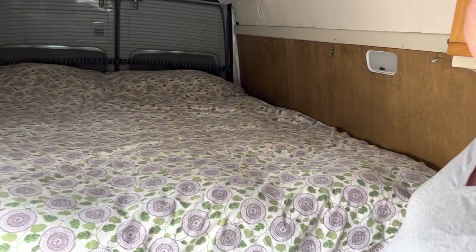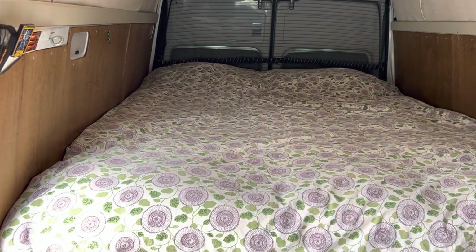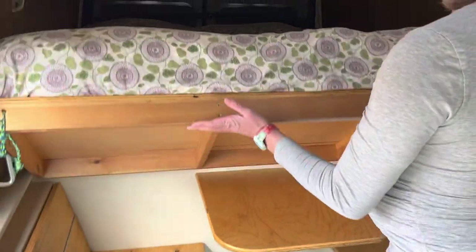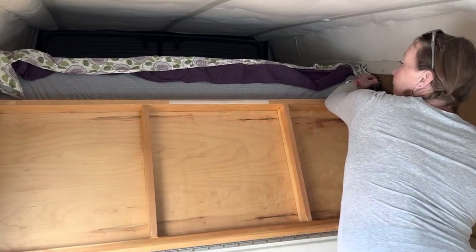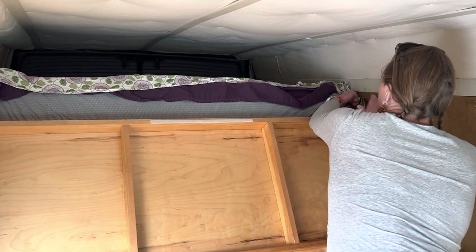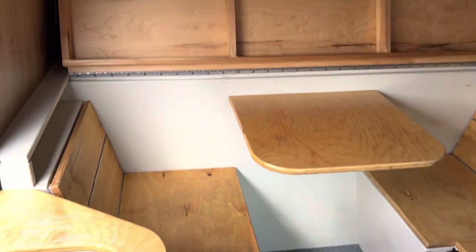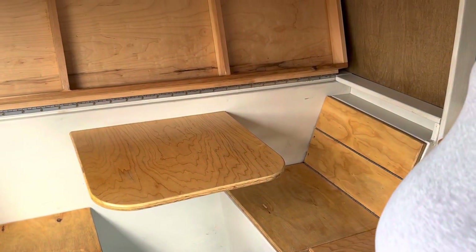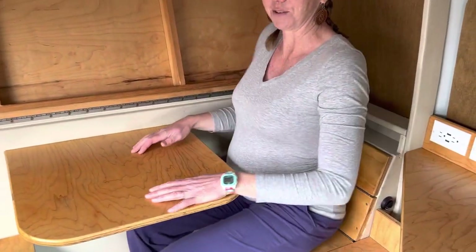We have a queen size bed. What was really important to us is that you didn't have to do a lot of finagling to get into bed at the end of the night. You flip the foot of the bed up — there's some cordialette and some carabiners, clip it back, and easy as that you get into the table. Lots more storage here and two people can squeeze in and sit down for dinner.